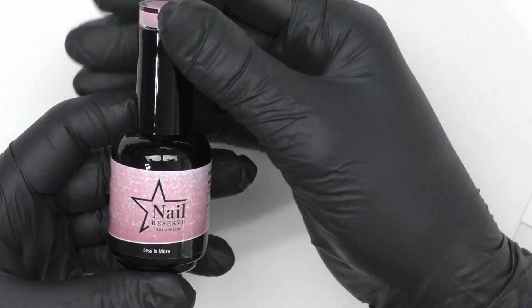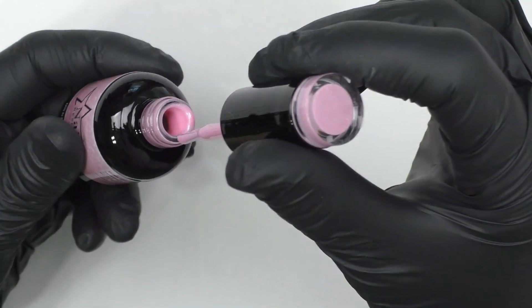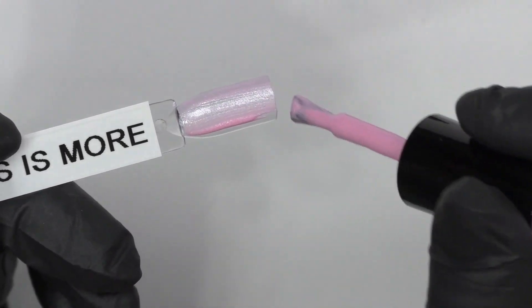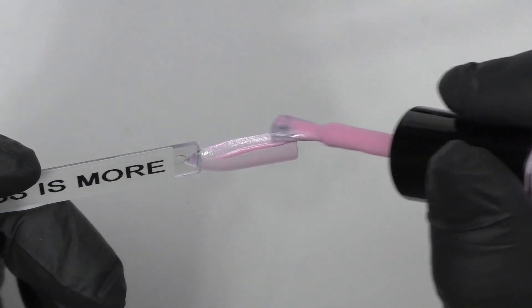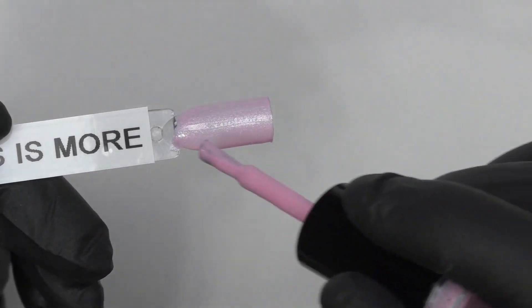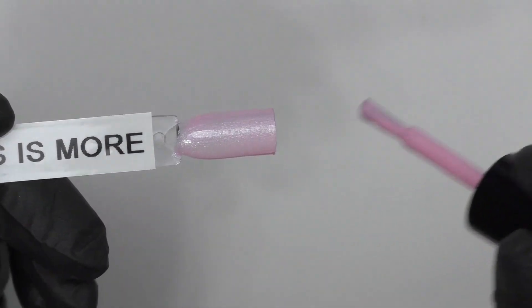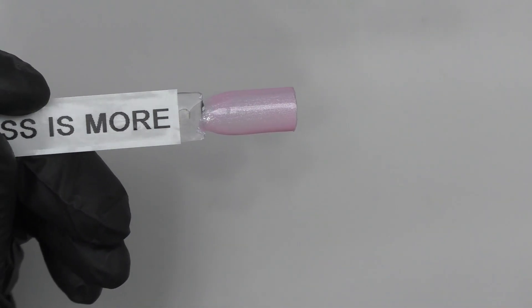Now let's get into the swatches. The first color we're starting with is Less is More — that beautiful shimmery light pink. We're doing two coats. It's just a nice soft shimmery pink, absolutely gorgeous. Perfect when you want that little soft touch.